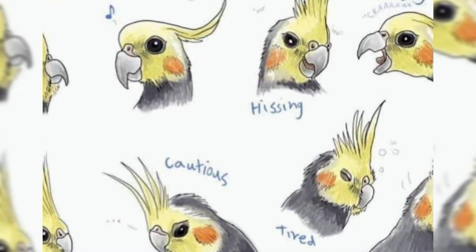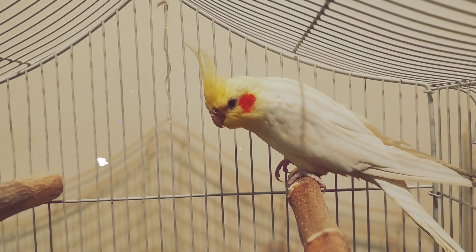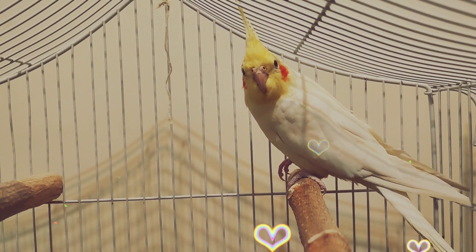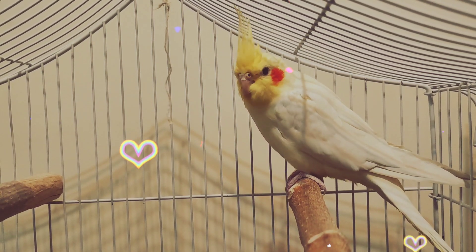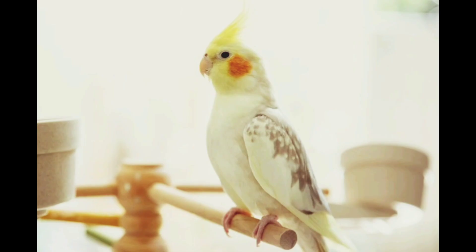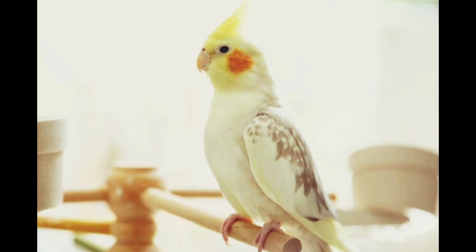What does a cockatiel's head crest tell us? The cockatiel is the smallest bird to have a head crest, and while it looks very pretty, the crest is used for more than just decoration. You can tell the mood of your bird by looking at the shape and movement of the crest in different situations.